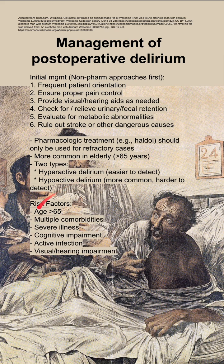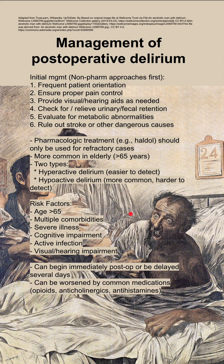Some risk factors include being elderly greater than 65, multiple comorbidities, severe illness, cognitive impairment, having an active infection, or visual or hearing impairments.